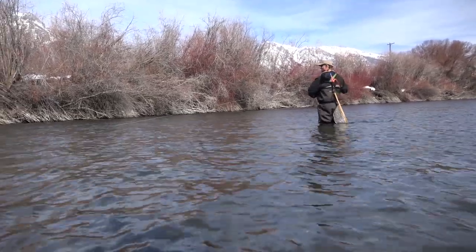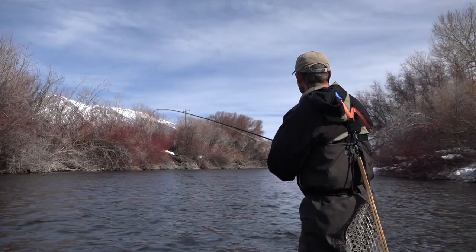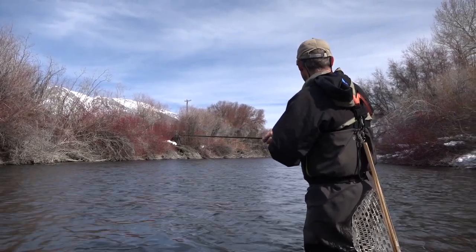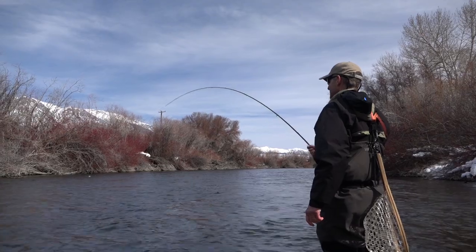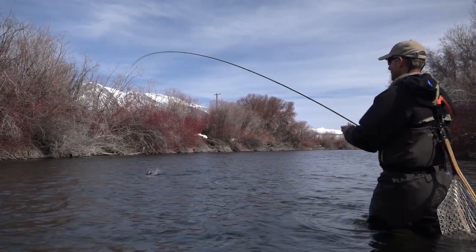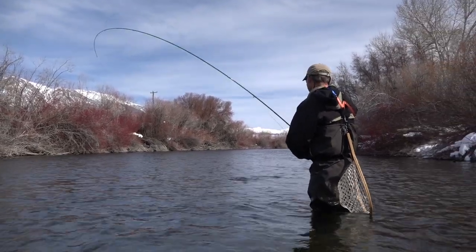We moved downstream to new water. I was working a double nymph rig through an excellent run — there's one! Decent fish, it's a heck of a fighter. I don't think it's as big as some of the ones we're catching but it's fun. Caught this one on a little nymph. There she is — that's a decent rainbow.